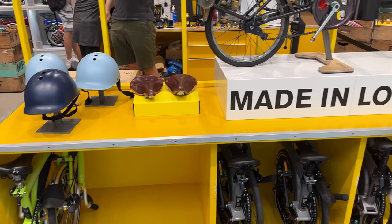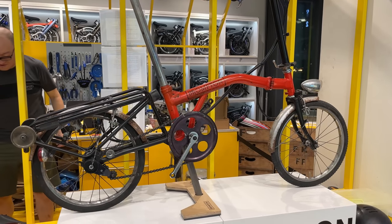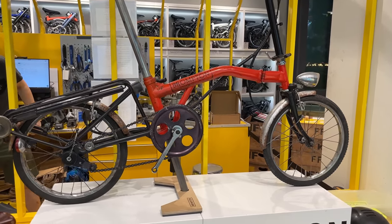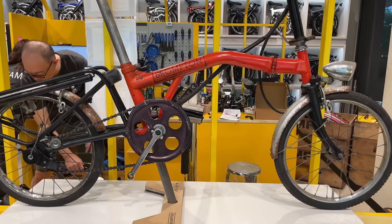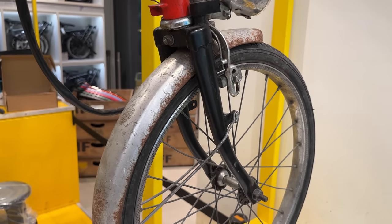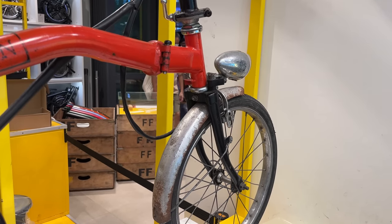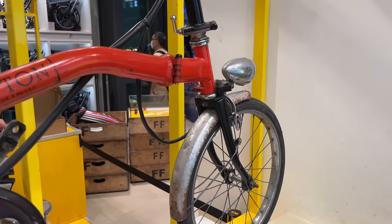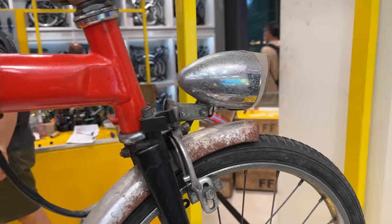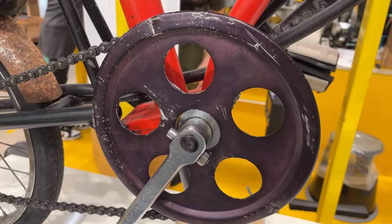Over here is something really cool — they've got one of the older Bromptons on display. I'm not sure exactly which model it is, but it looks like one of the original designs and it has clearly been used and loved. Really cool to see in person — I wonder how many thousands of kilometers this thing has done. Even the older edition has a front light, and check out this old-school crank!